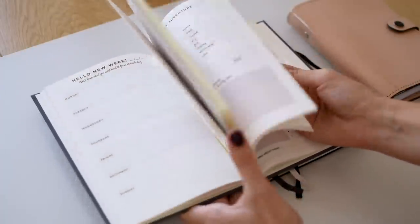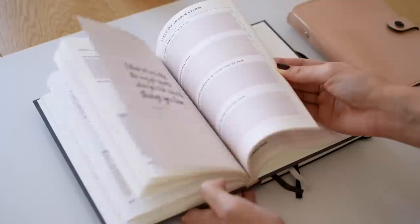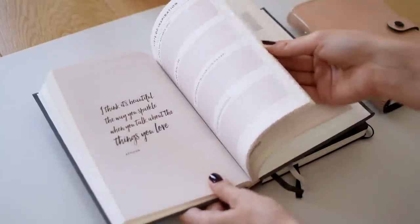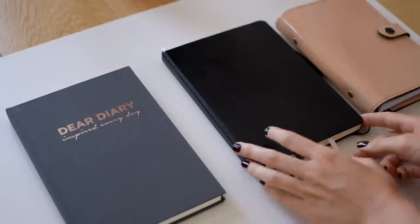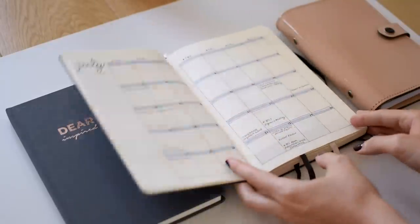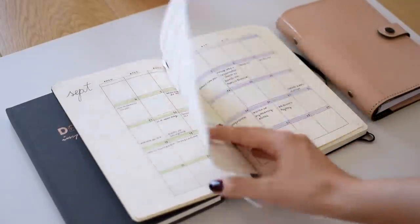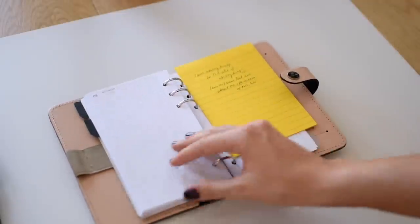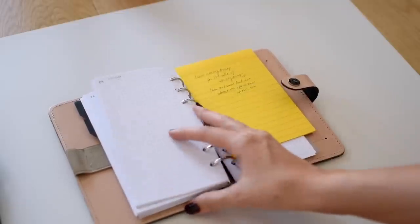First of all, I stopped buying pre-made or branded planners. Even before I started using digital planning, I had stopped buying planners for more than a year. For planning on paper, I buy a good quality notebook and use the bullet journaling method, or simply invest in a planner like the Filofax that lasts for years on end. For that type of planner, all you have to do is buy the refills or even make your own.